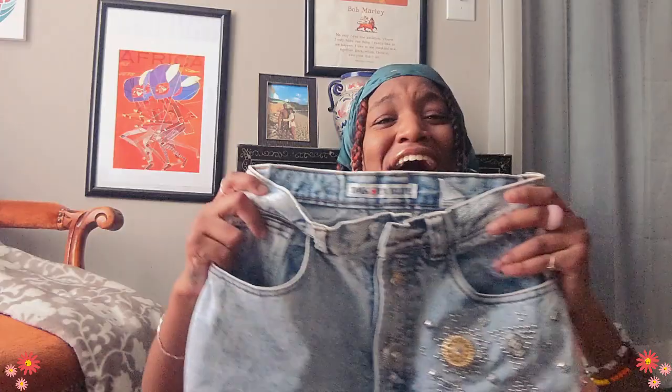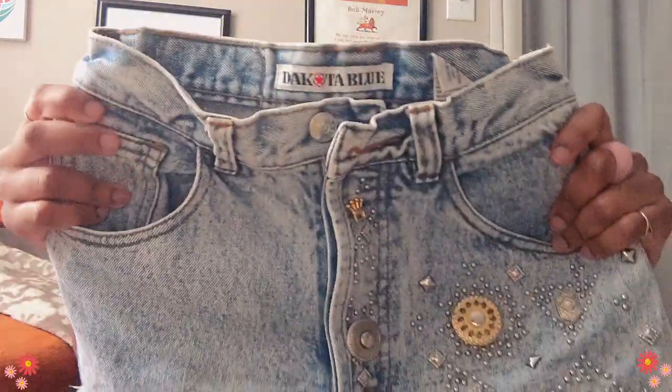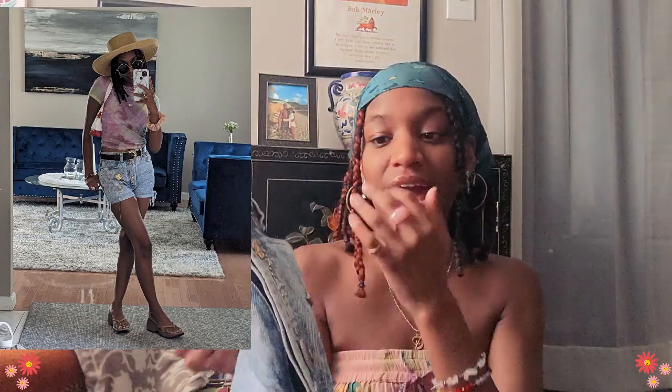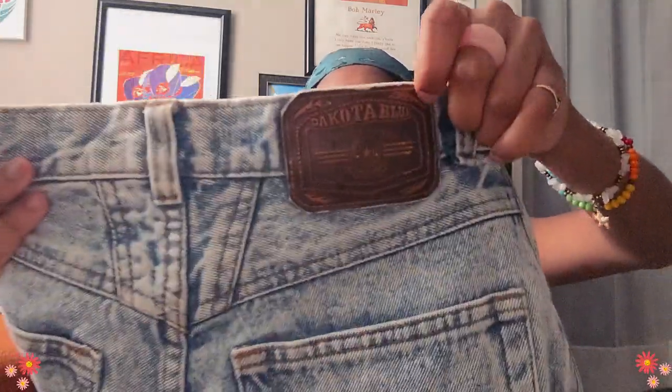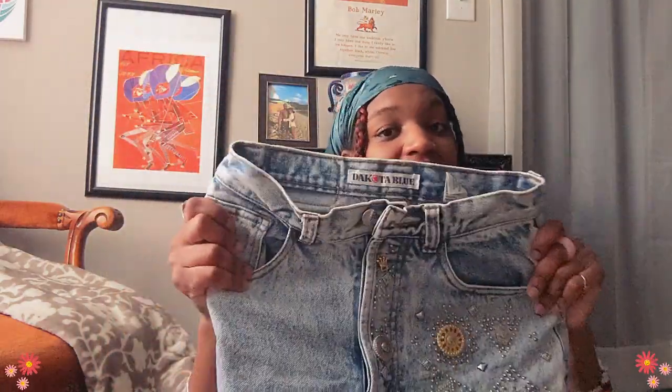I've been wanting really cute tops that are not graphic tees, and I'm filling up that gap. Next I have these really, really pretty shorts — look at these, look at the back. These are from the brand Dakota Blue. These are the shorts I've always wanted — I love that they have these bedazzled detailing on one side, I love that they're acid washed, I love how they fit, and I love this really cool chunky leather tag. Really, really good quality.